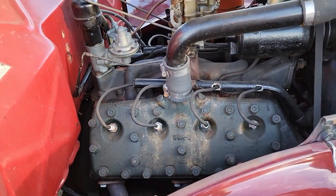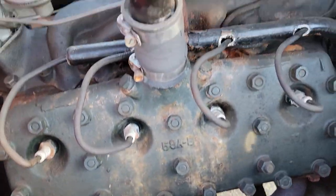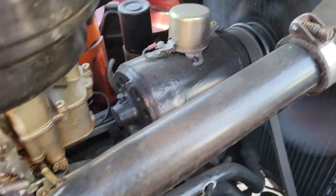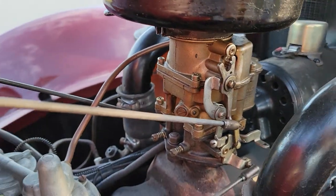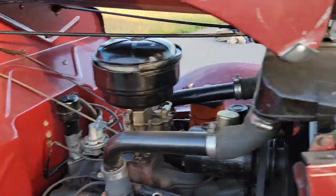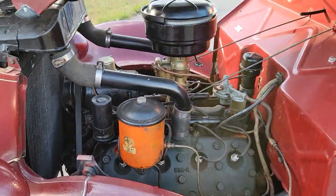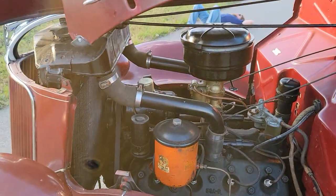There she is — the flathead. That's great. Headers. Original generator, so it's 6 volts. Single carburetor. Pretty simple, huh? Yeah. Sounds like a top, though. It truly does, man.